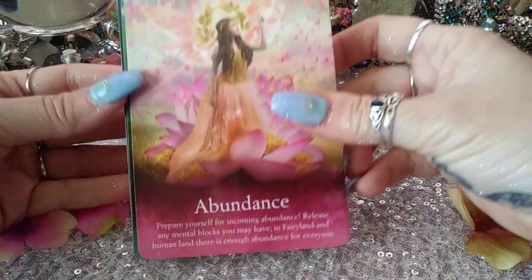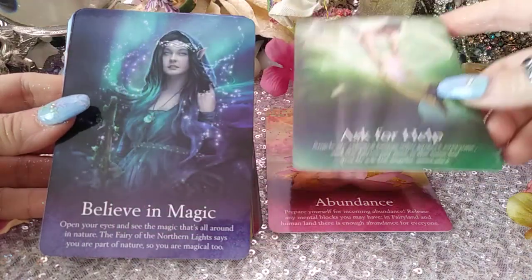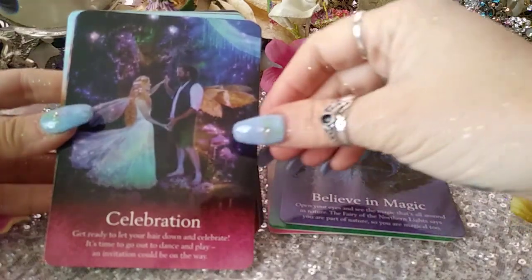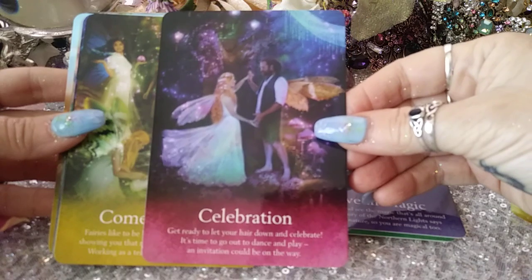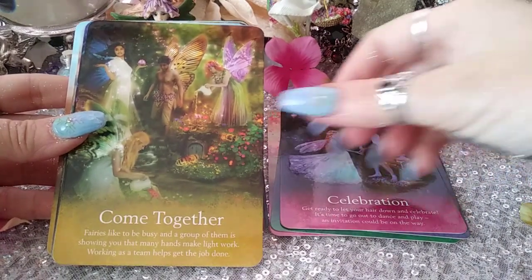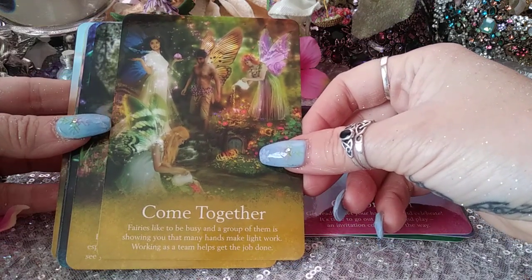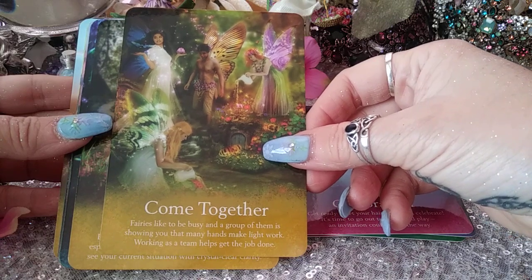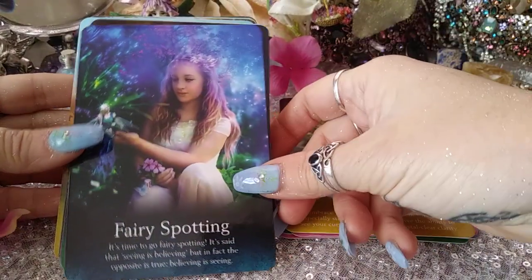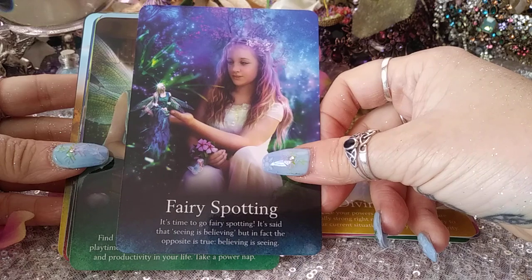All right, let's look at the cards. First we have: Abundance, Ask for Help, Believe in Magic, Celebration, Come Together. The card says: fairies like to be busy, and a group of them is showing you that many hands make light work — working as a team helps get the job done. Then Divination, and Fairy Spotting — it's time to go fairy spotting. Seeing is believing, but in fact the opposite is true: believing is seeing.